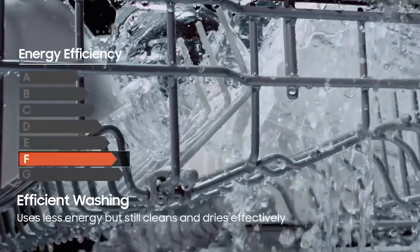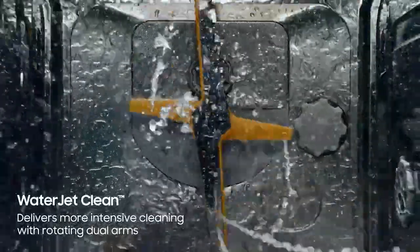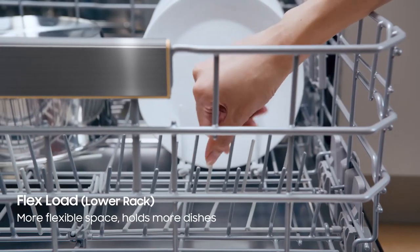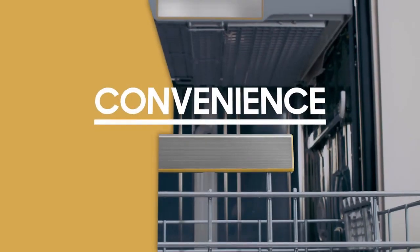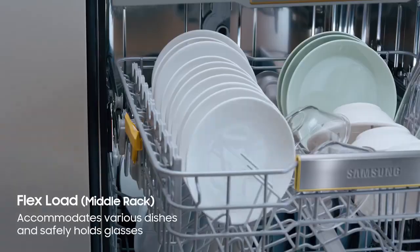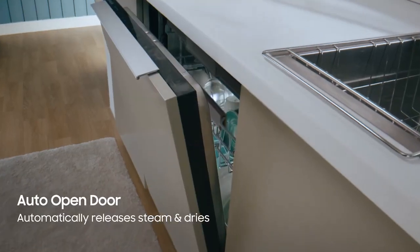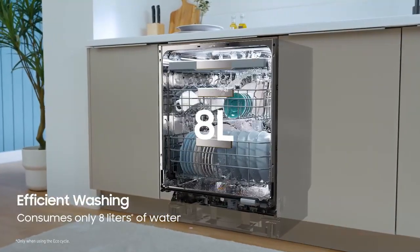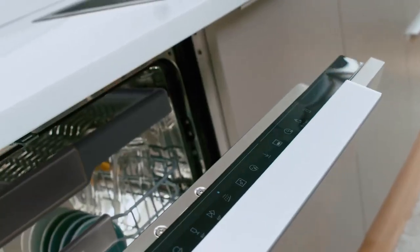In this video, you will discover two dishwashers that are simply incredible and excellent value for money. You will definitely want one of them, and the link to purchase is in the description. In 2024, dishwashers epitomize convenience and efficiency in our fast-paced lives. Beyond time-saving, they align with eco-conscious living, using advanced technologies to reduce water and energy consumption. Dishwashers seamlessly integrate into modern kitchens, offering sleek designs and functional benefits, simplifying post-event cleanup during social gatherings.